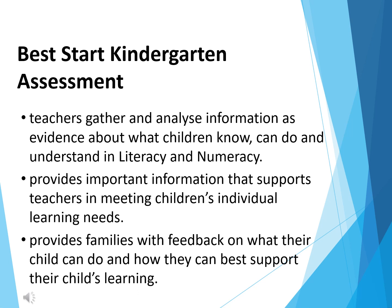It is an opportunity for teachers to gather and analyse information from students so that the teacher can best meet their individual learning needs. It is conducted one-on-one with a student and teacher in a supportive environment within the school, and written feedback is provided to parents showing how your child can be best supported by you at home.